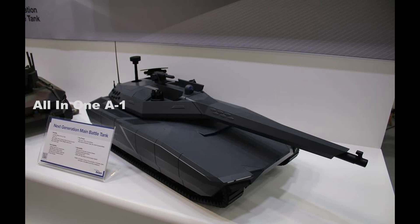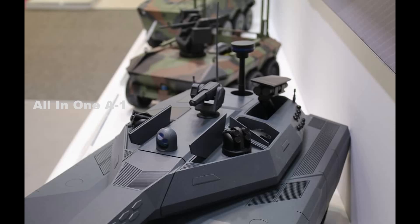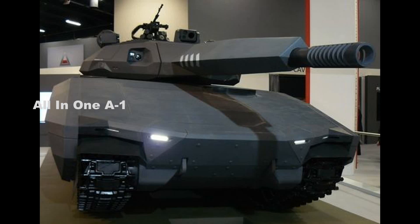The layout of the Hyundai Rotem next-generation MBT is conventional for a modern MBT, with the driver position at the front in the middle of the hull and a turret located at the rear of the hull. It has a crew of three, including a driver, commander, and gunner.